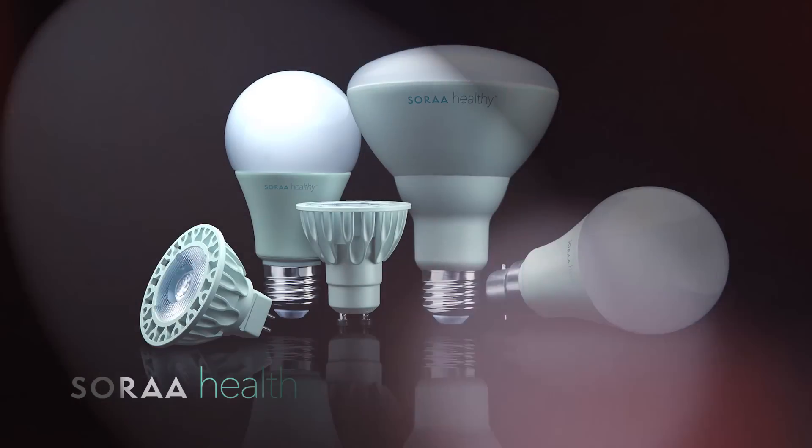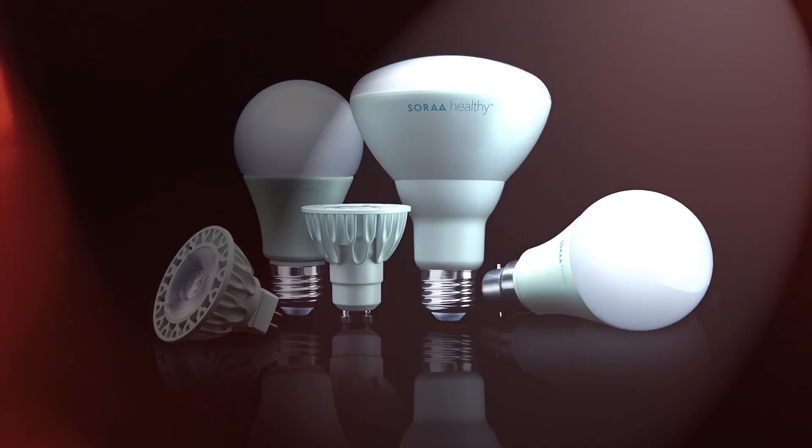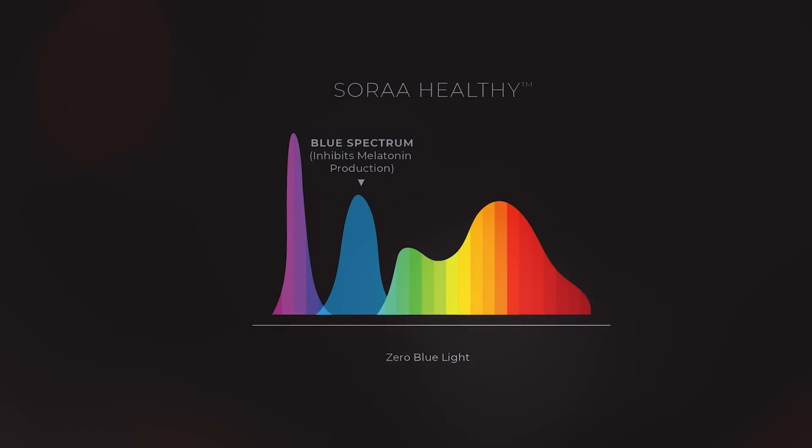Introducing Sora Healthy, a first-of-its-kind lamp portfolio that eliminates, completely, visible blue wavelengths with our proprietary Zero Blue technology. Something no other lighting manufacturer can achieve.